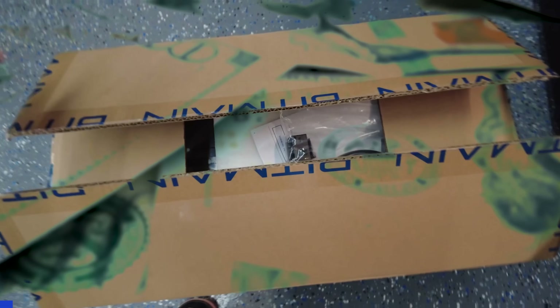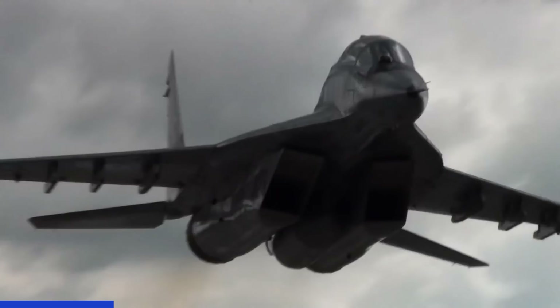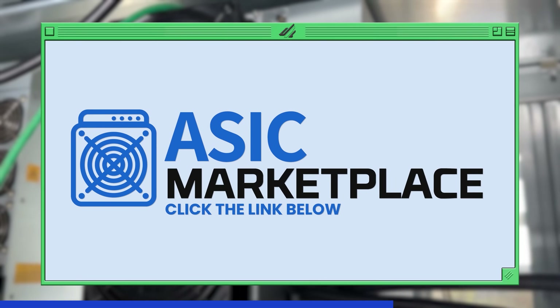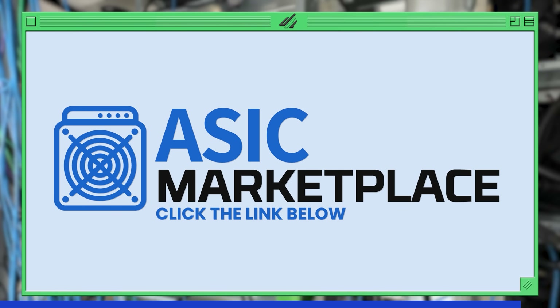Hey, you want to buy a mining rig? Do you want a pretty good price and pretty fast shipping? Then you may be looking for ASIC Marketplace. Click our link in the video description below to not only support our channel, but support yourself with the coupon code we've got right next to it.